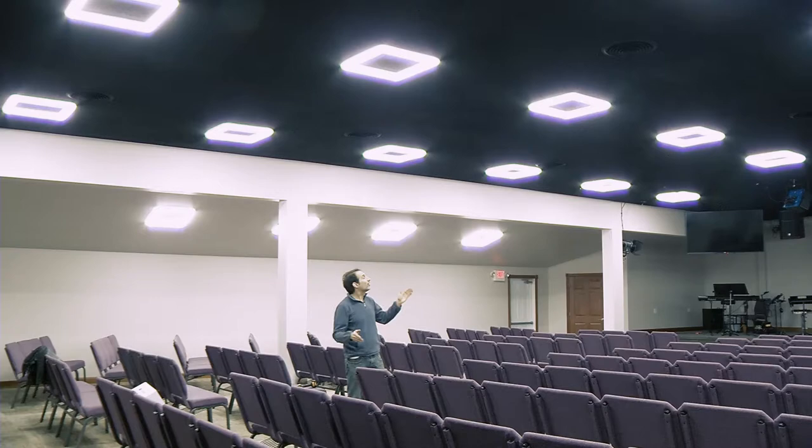This is Greg with Ohio LED Solutions. I'm walking amongst our newest install. These are our invisible one-by-one LED panels — great for commercial use and for home use. Check us out at OhioLEDsolutions.com. We can do a lot for you in LED.